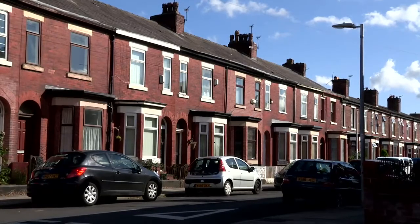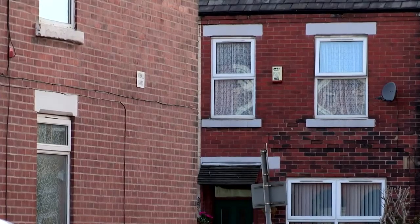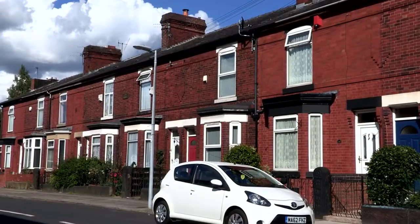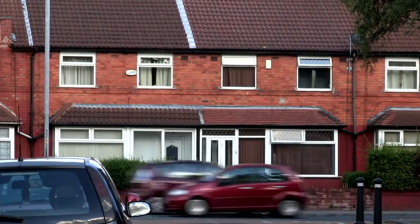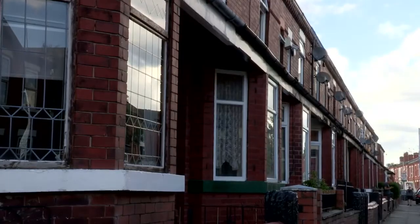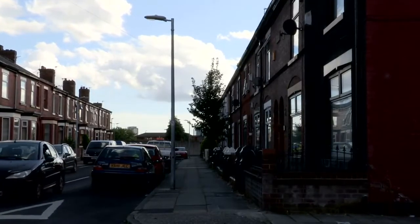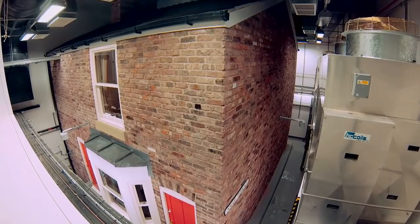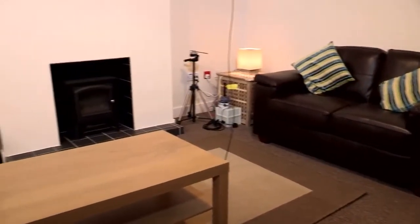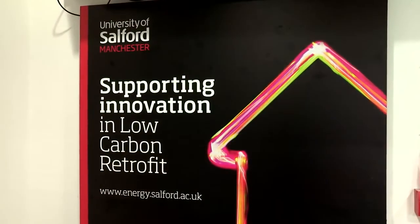Another problem with domestic energy use is that the older housing stock accounts for a large proportion of the buildings we have. Many of the buildings that are already standing will still be here in 2050. This means we need not only to think about new energy efficient buildings but also what we have now. So there's a need for retrofit — making existing buildings more energy efficient — and this is not a simple problem to solve. We've been able to address this problem by testing a wide variety of products in the home, from simple energy saving devices such as the Radfan or CombiSave, which can be used in existing homes, to whole house retrofits.